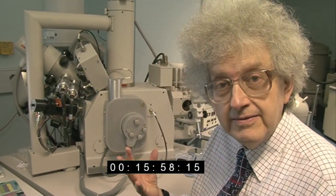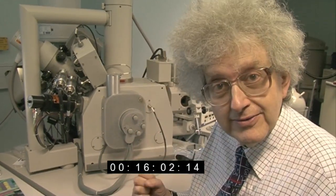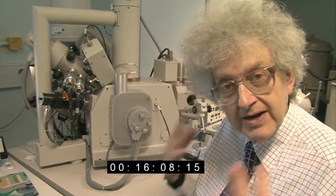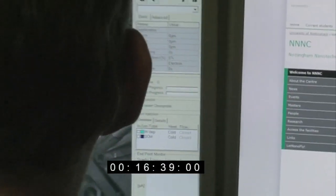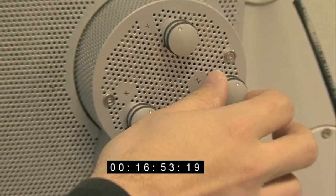My hair doesn't conduct electricity, so it could all get charged up and stand on end. Mike is bringing in a tungsten needle that will remove the charge, so my hair will behave better than usual. This has to be done by hand - the computer isn't clever enough, or perhaps Mike just enjoys flying it by himself.